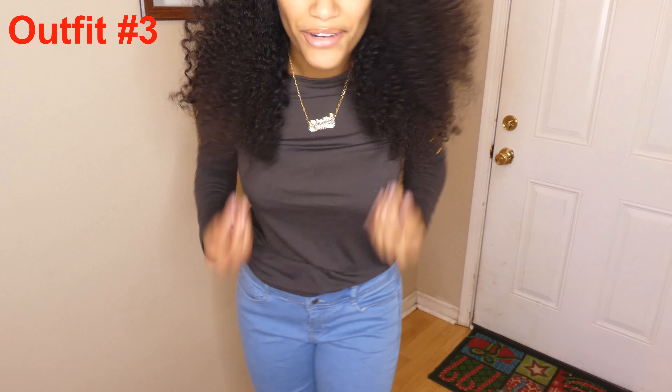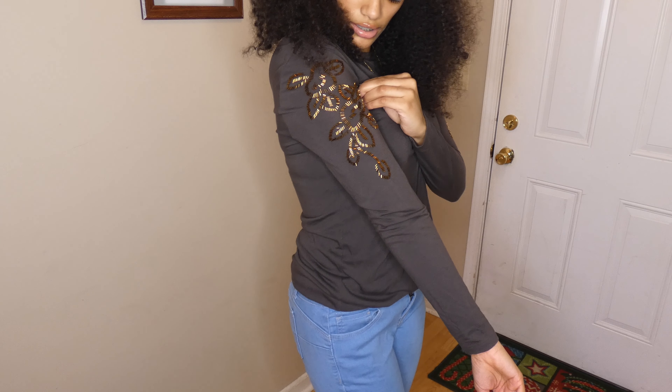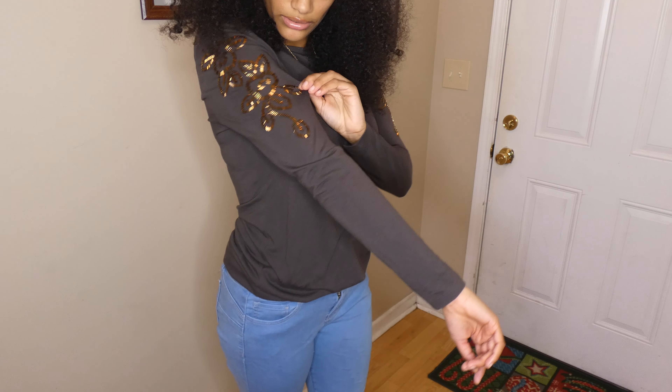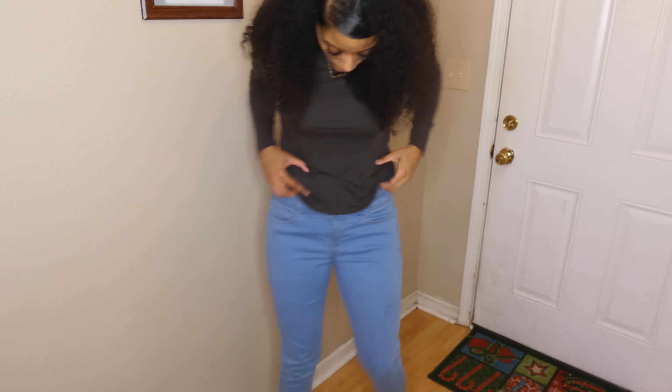Alright, so now we have outfit three. I'm pairing it with this grayish-green tinted long sleeve shirt with sequins on the side — it's actually a Jay One shirt. I'm going to go with these high-waist black wash jeans and some shoes, because they have to go on, you know.